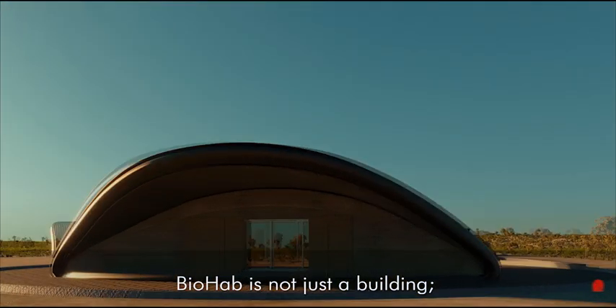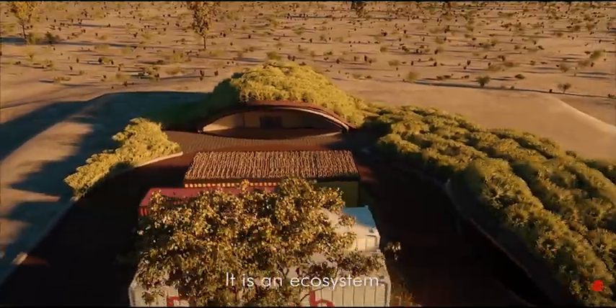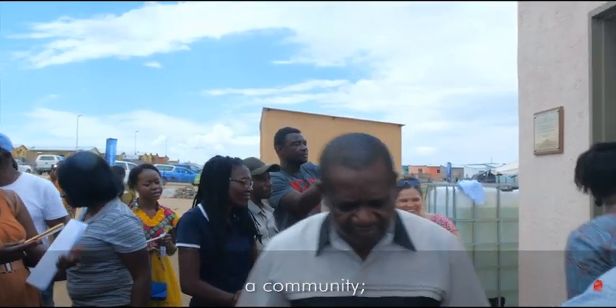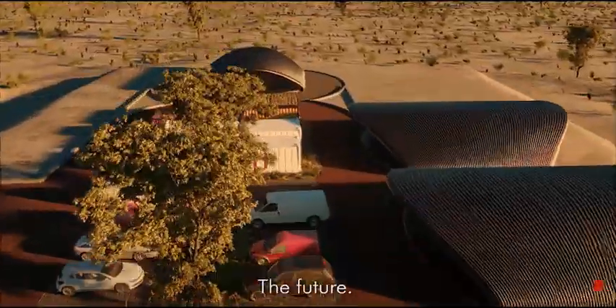BioHAB is not just a building. It's an ecosystem. An economy. A community. The future.